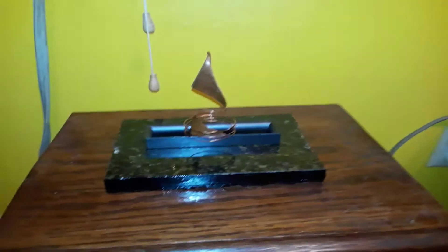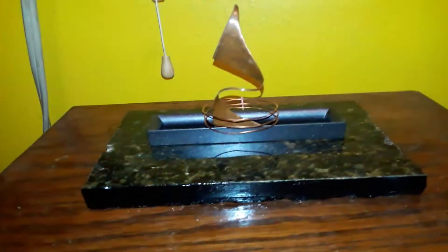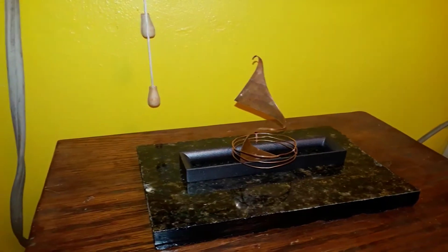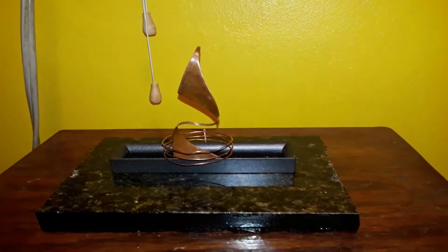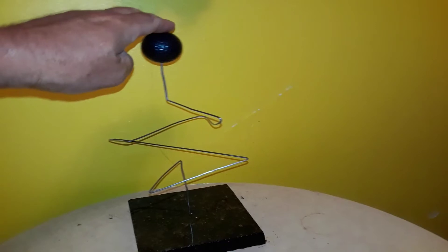Here's some new stuff that I made. This one I call the sailboat because I think it looks like a sailboat. There's that, and then this thing here — I had something very similar to this.